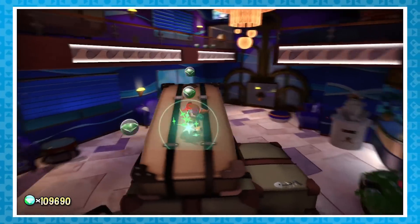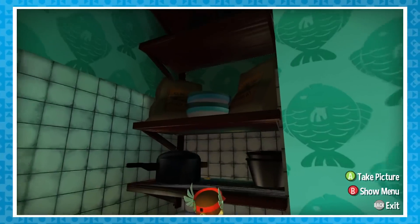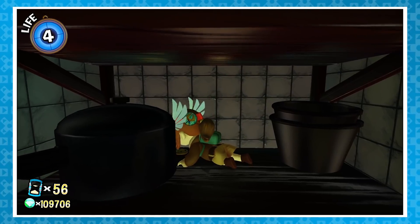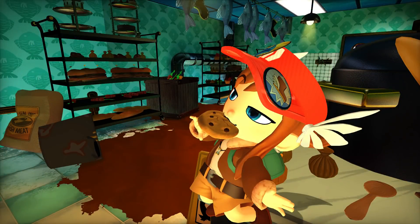Now, in Chapter 6, Arctic Cruise, there is this cabinet in the kitchen where if you go and crawl into there, Hat Kid will put a discarded cookie in her mouth, which will stay there until you close the game or leave the level.